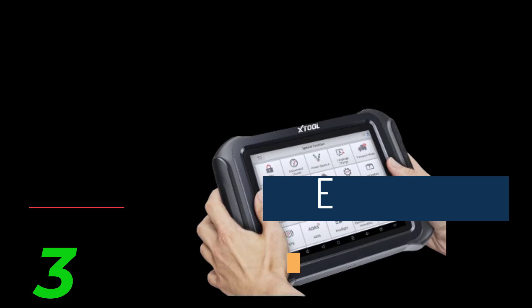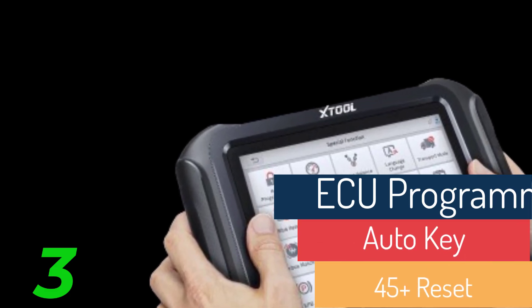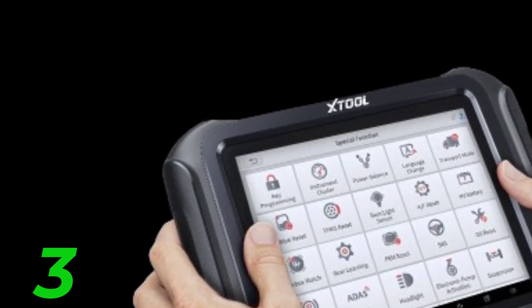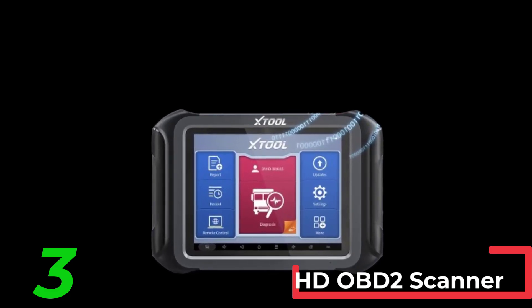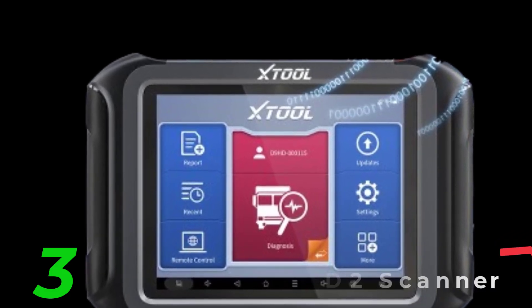Other top truck diagnostic tools. Number one: Extool D9 HD OBD2 Scanner. Compatibility: supports 12-volt cars and 24-volt heavy-duty trucks. Features include ECU programming, auto-key functions, and 45-plus reset functions. Display: equipped with a 7-inch color touchscreen.